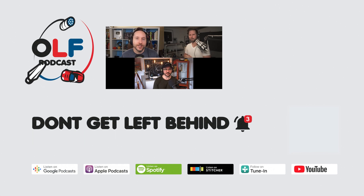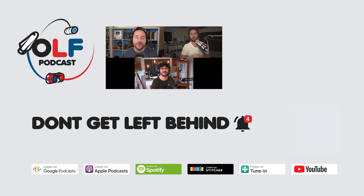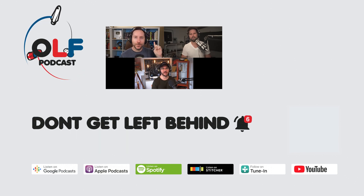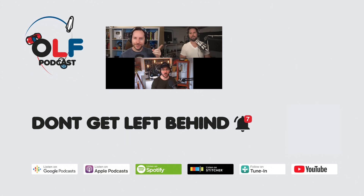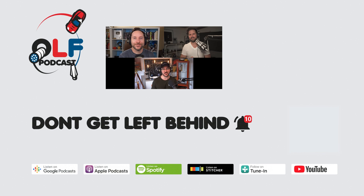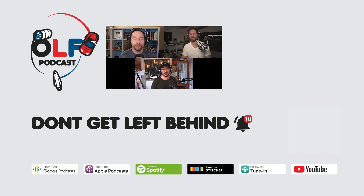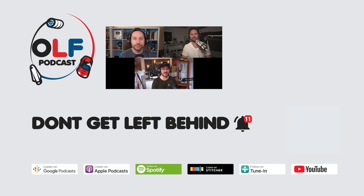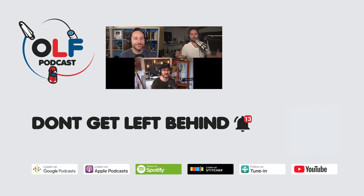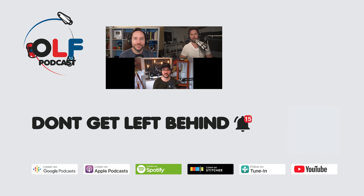Thanks so much for watching this clip from our show. If you want to watch the full episode, you can go to olfpod.com/YT. If you want more from us, consider becoming a Patreon member — you'll get early access to episodes, join our awesome community, watch us record live, and get your name in the credits at olfpod.com/Patreon. Check back every Friday for new clips and new episodes on the main channel.